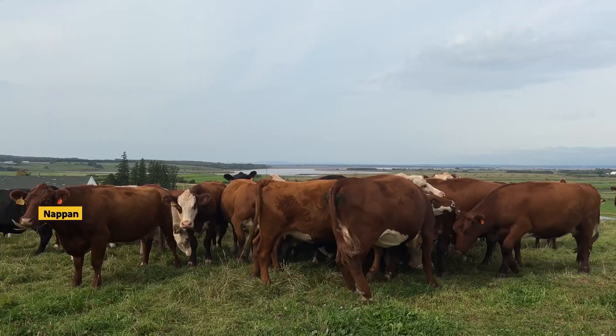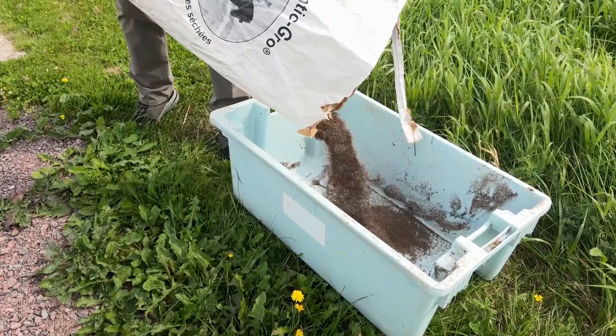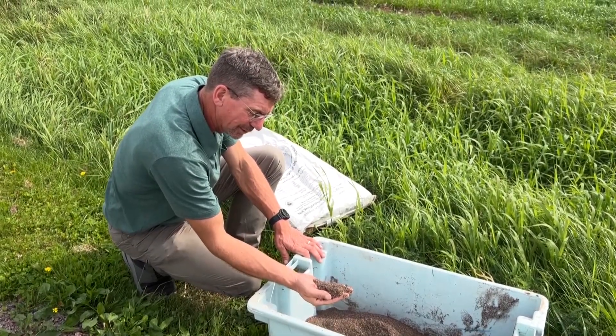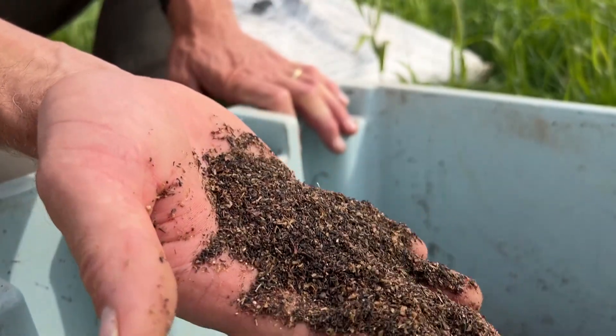These cows are eating a secret ingredient to reduce methane emissions from their burps. What is hidden in the cow's chow is seaweed, introduced by biologist John Duensveld and his team at the Knappen Research Farm. It's a pretty neat little product. There's a little bit of Irish moss in here which grows on the north shore of PEI, where this is harvested.